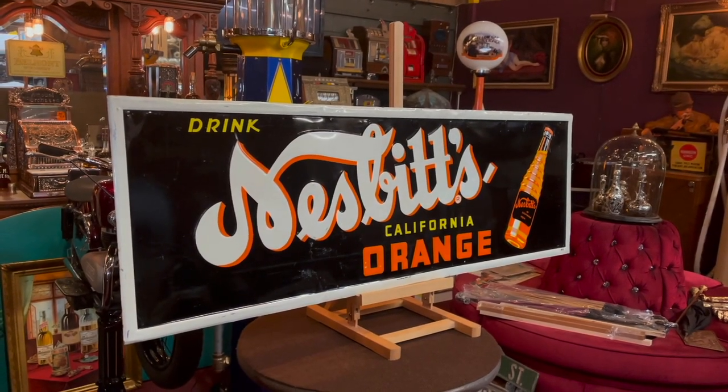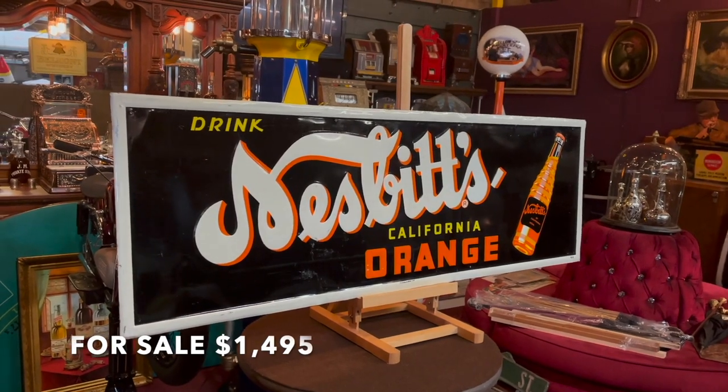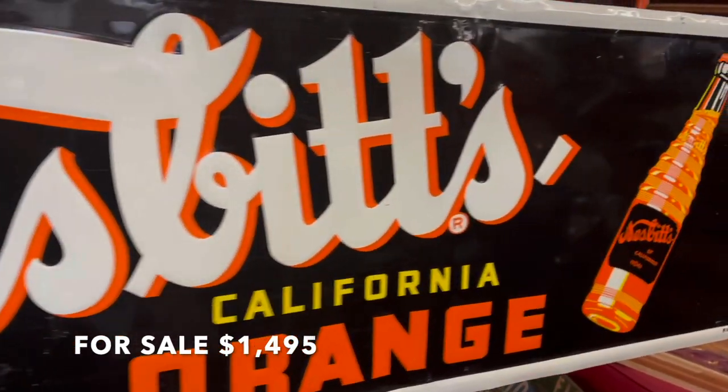Manteeks Network, how you doing today? What we have here is a beautiful 54-inch Nesbitt's Tin Embossed Sign. Nice frame on it — I'll go down so you guys can take a look at it. It's big, it's bold, it's beautiful.